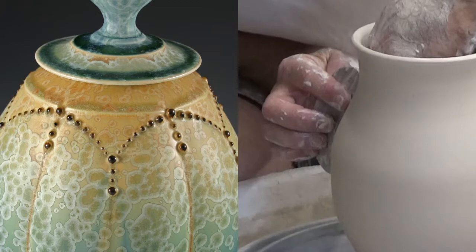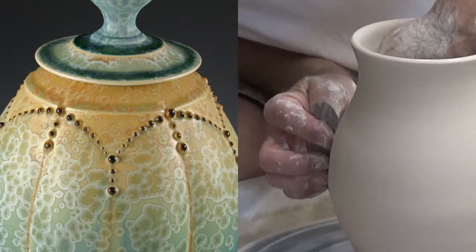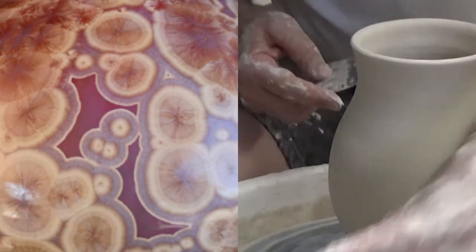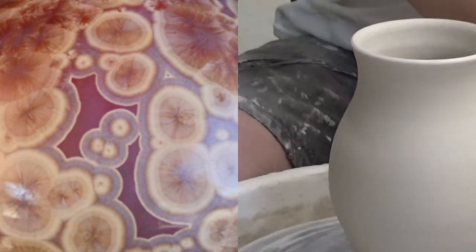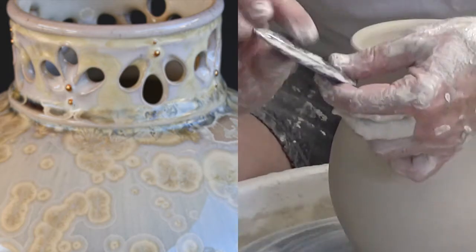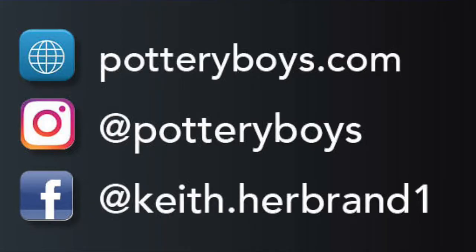He enjoys applying a variety of textures and using leaves to create some of the serving trays or as the accent on some of the vessels. To learn more, visit their website, potteryboys.com, on Instagram at Pottery Boys, or on Facebook, Keith.HerBrand1. Discover more talented artists and craft artisans on ArtFestival.com.